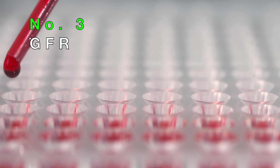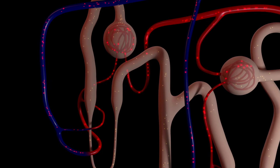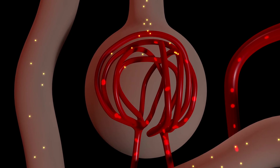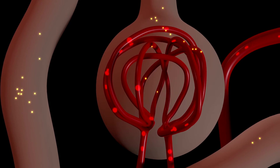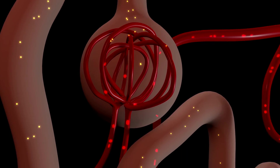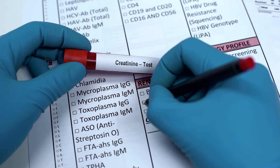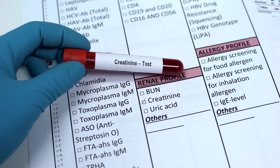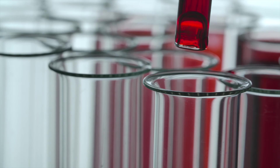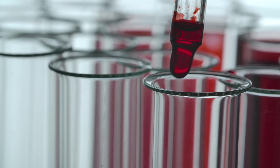Number three: GFR, which stands for glomerular filtration rate. It measures how well your kidneys clean your blood. Waste is produced by your body all the time and goes into the blood; healthy kidneys filter it out. Creatinine is a kind of waste found in the blood. If there is a high level of creatinine in the blood, it is a sign that the kidneys have trouble filtering. A blood test is used to determine the amount of creatinine and hence GFR.